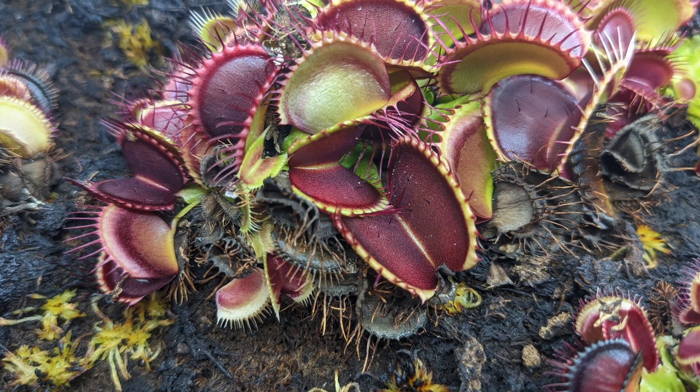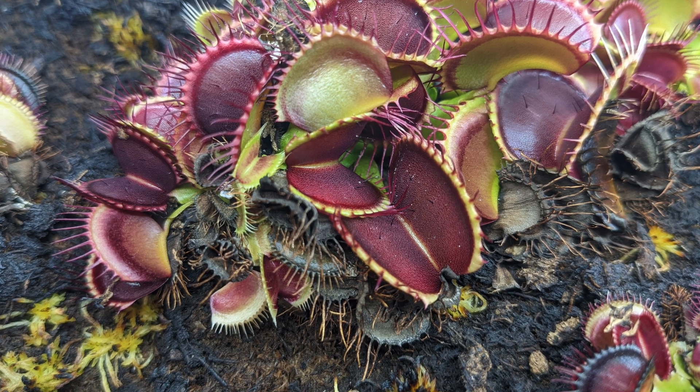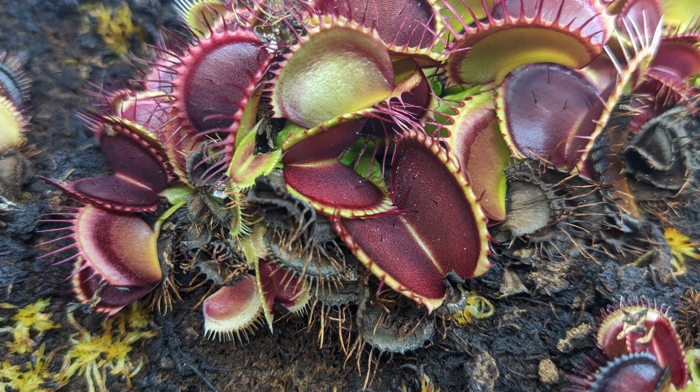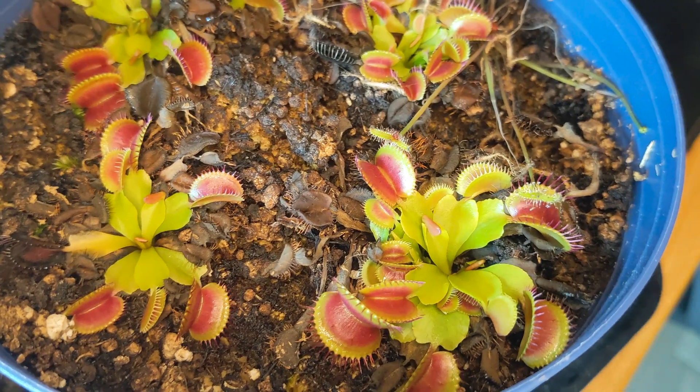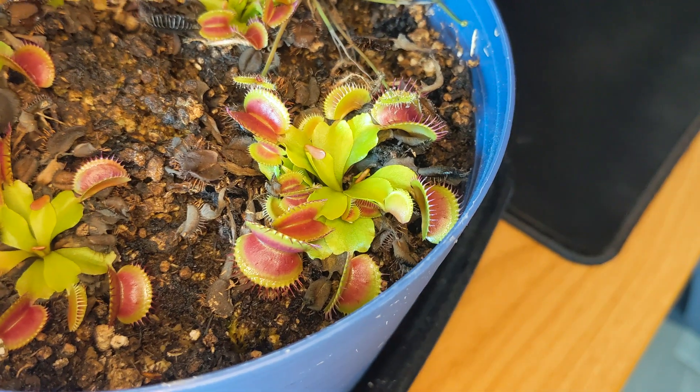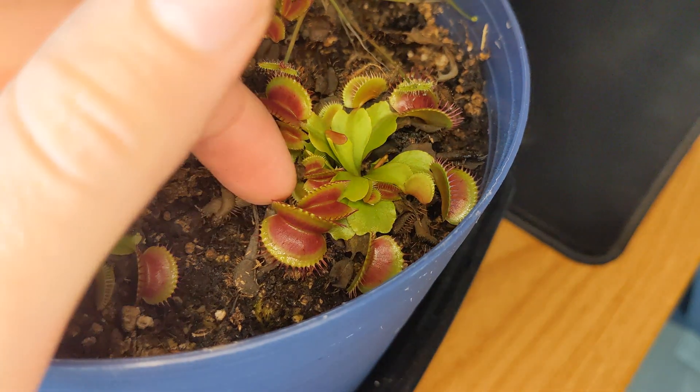First of all, make sure to buy Venus flytraps from a reputable source. There are a number of nurseries and online nurseries that you can find that cultivate Venus flytraps and they pose no risk to the wild population. You can check out some links below for some reputable sources.